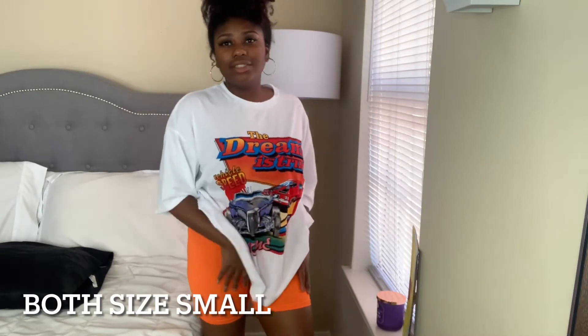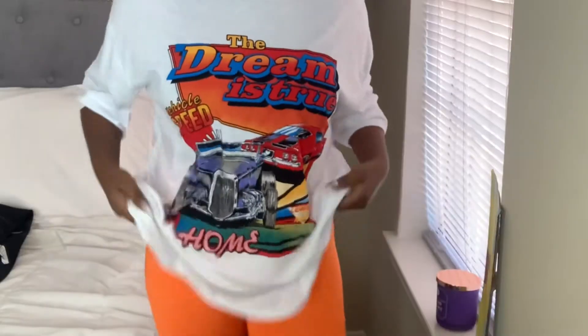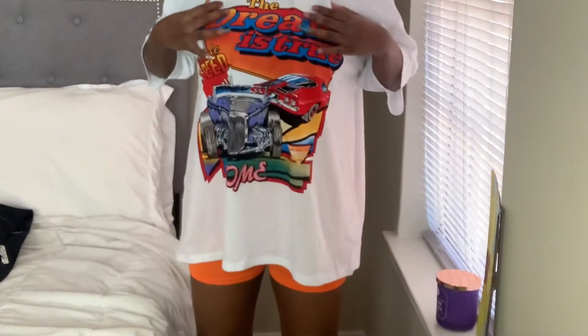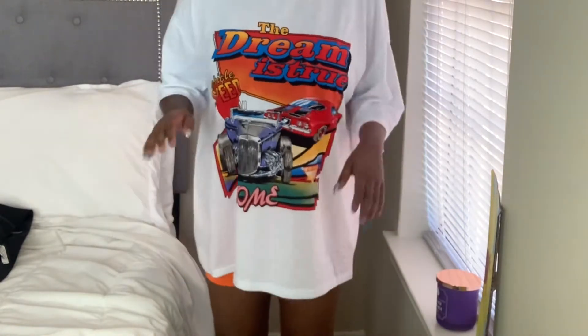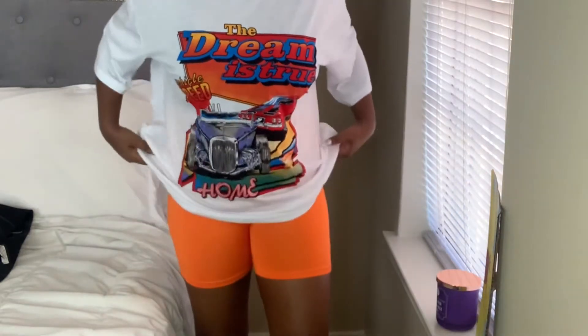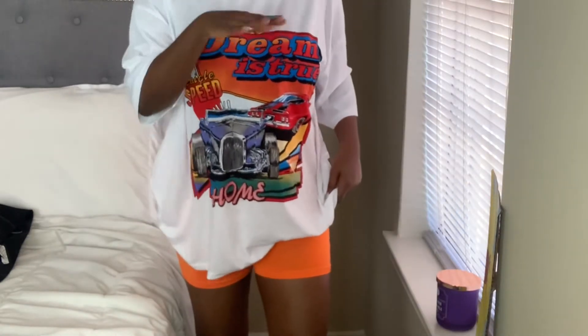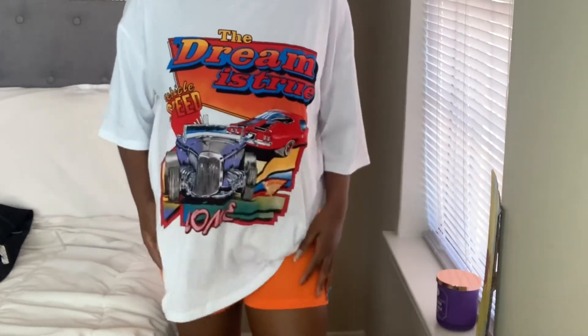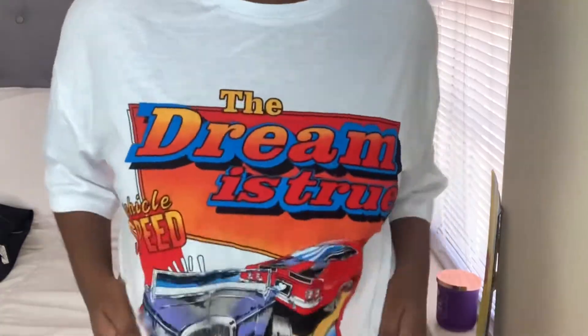My next item is these orange biker shorts and this t-shirt. I thought it was just so cute — the shirt is really big though, y'all, so you do not have to go up a size. I think this shirt is a small, but I'll have all the sizes and stuff listed. I'm probably gonna tie it up or something — but yeah, that's how it looks.